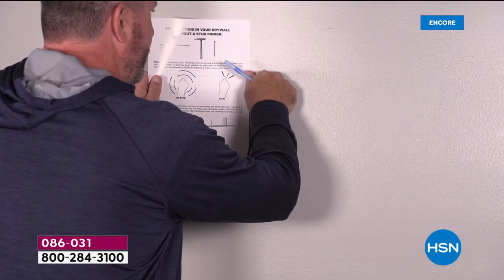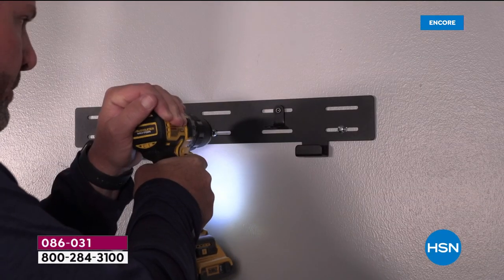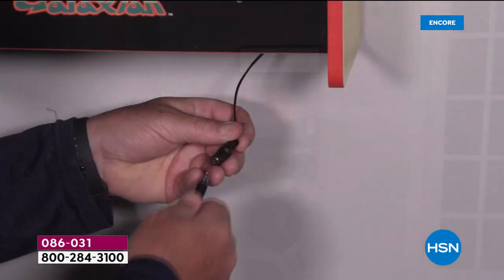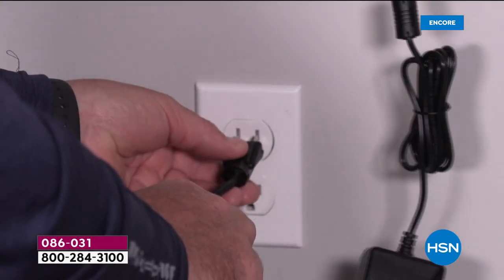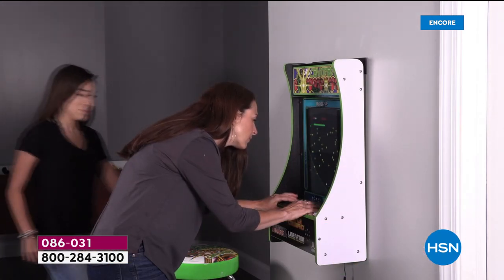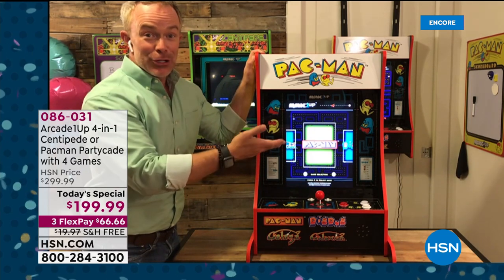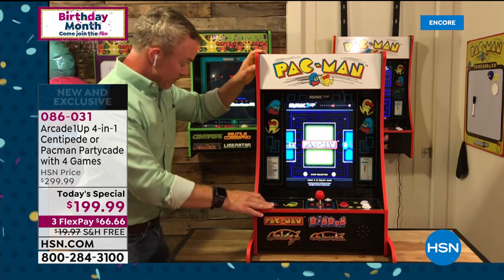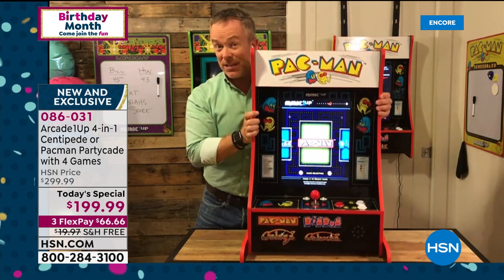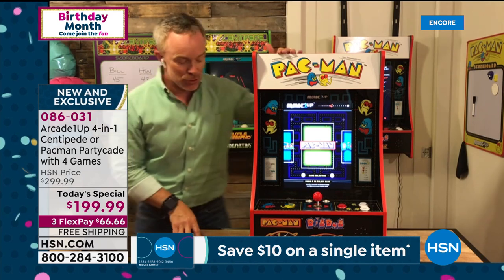The Pac-Man and Centipede machines now each have one or two player options. Wall mounting is really simple — we give you the bracket, the tools, the studs, and even a template. It's a true plug and play. The hardest part is peeling off the protective screen. Once you've done that, you're up and running. With the tabletop version, we even give you feet so it's more secure. You can easily move it from the countertop to the coffee table.